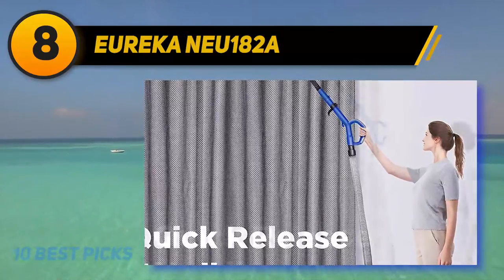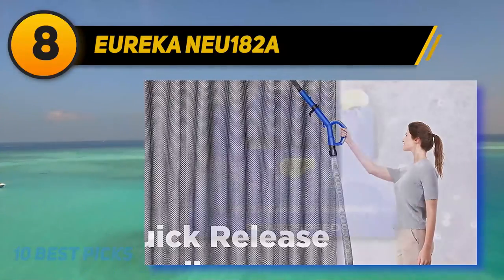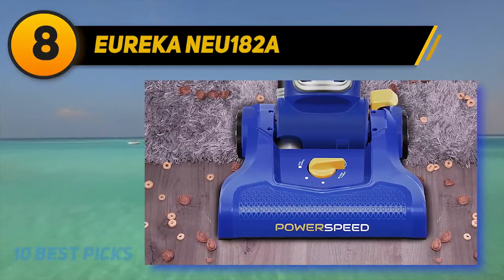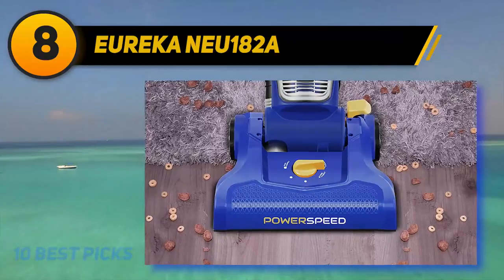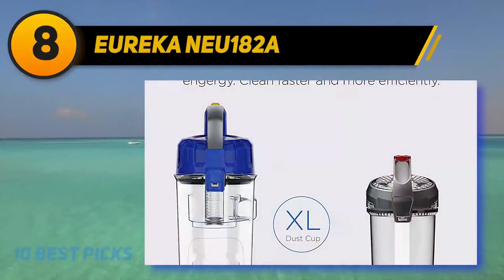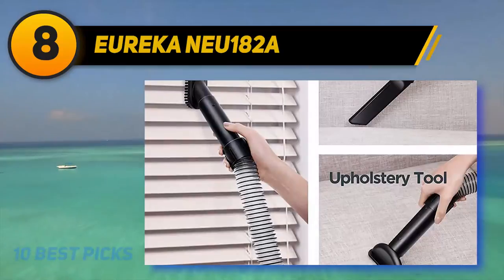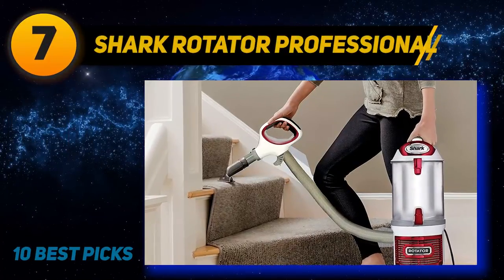Number 8 on my list is the Eureka NEU182A. If you want a lightweight vacuum that will still be useful in a few years, consider the Eureka Power Speed. It weighs under 10 pounds and has a powerful motor with strong suction. It offers five height adjustment settings for low to medium pile carpets, rugs, and hard floors, with an XL dust cup, washable filters, a 12.6-inch cleaning path, and accessories including a crevice tool, upholstery tool, and dusting brush.